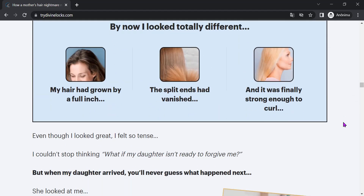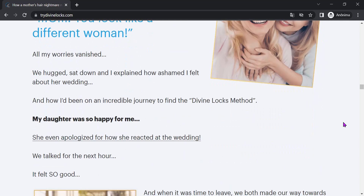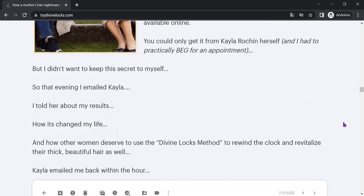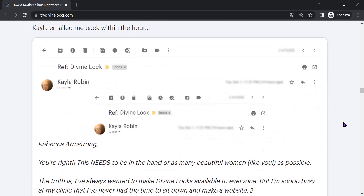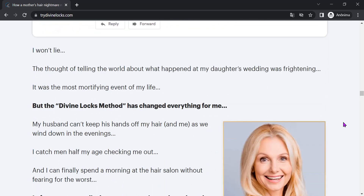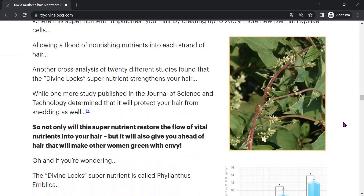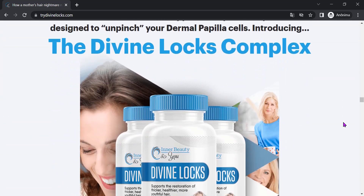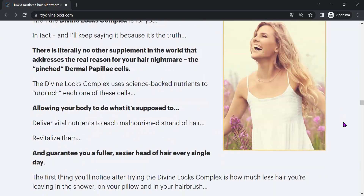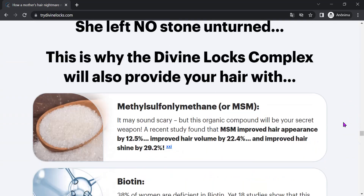In short, if you are looking for a natural and effective solution for hair loss, Divine Locks may be the ideal option for you. With its safe formula and natural ingredients, it can help stimulate hair growth and make it stronger and healthier in a short time. And with the money-back guarantee, you have nothing to lose. Try it now and see the results for yourself. Remember, Divine Locks is only sold on the official website. I left the link to the official website below in the description of this video.